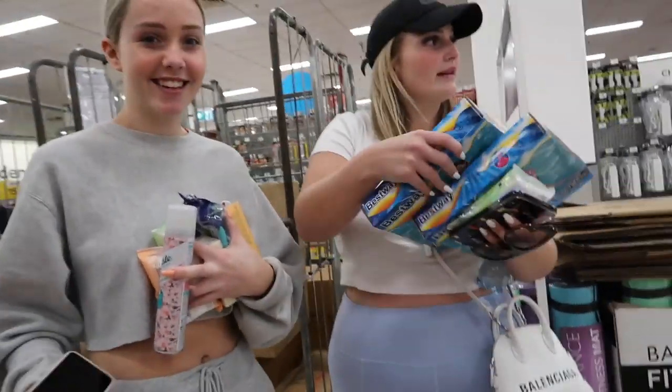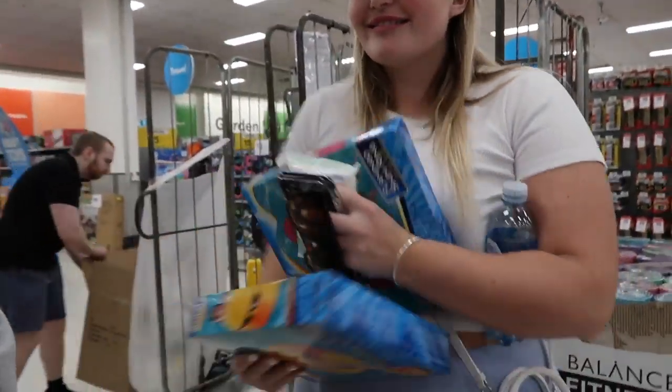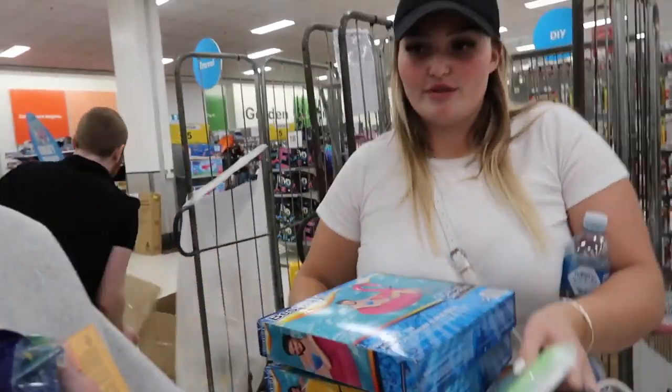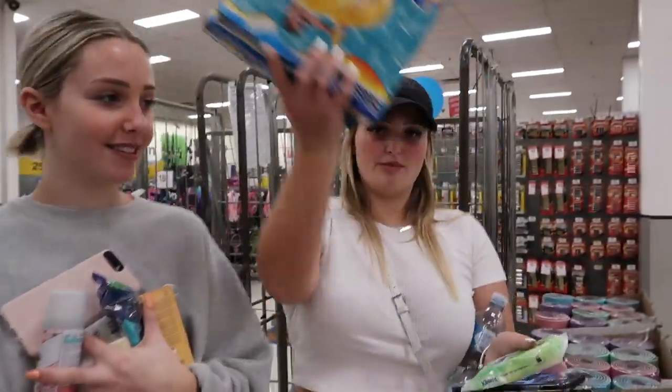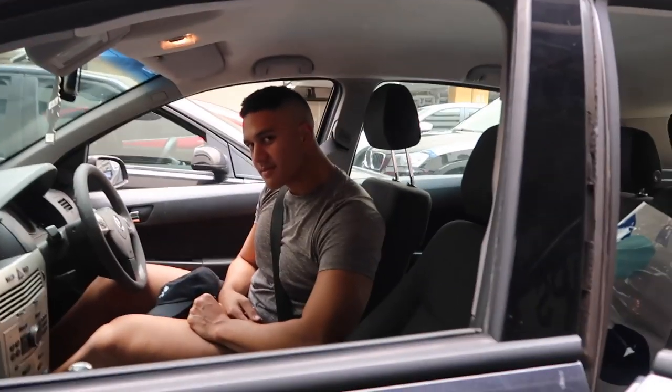Christ is going to vlog for me. We've got a duck floaty and a flamingo — oh wait, we've actually got a watermelon one too, because we're doing sail week in Croatia! We've had to hijack a trolley. Christ has gone and stolen it from Woolies!